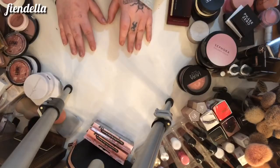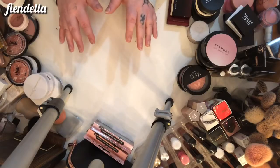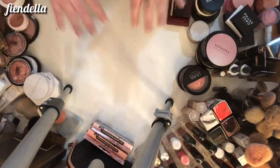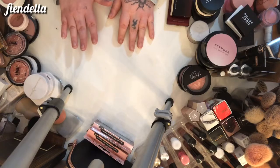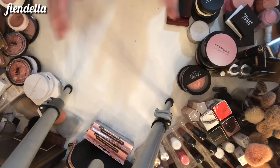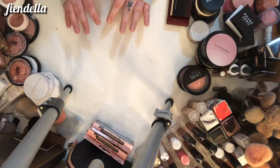So without further ado, let's just get right into this declutter before it gets too long. I took all my single bronzers and blushes out of my drawer to make it a little easier to grab, so that is what you see all around here. I'm not going to talk too much about every product — I'm pretty much just going to show it and say whether or not I'm keeping it or decluttering it. I want to keep it to a minimum to avoid this getting super long.